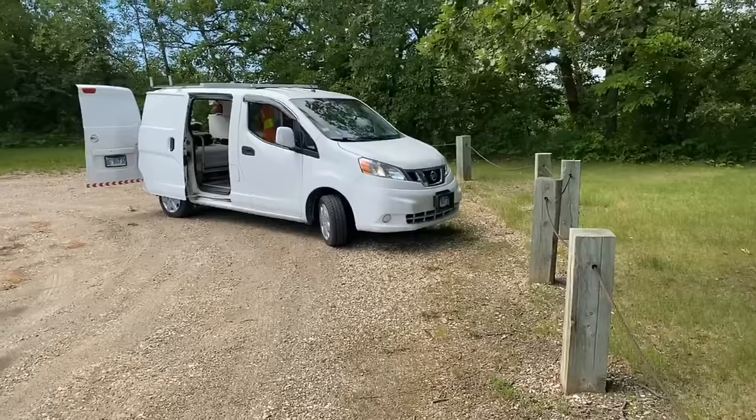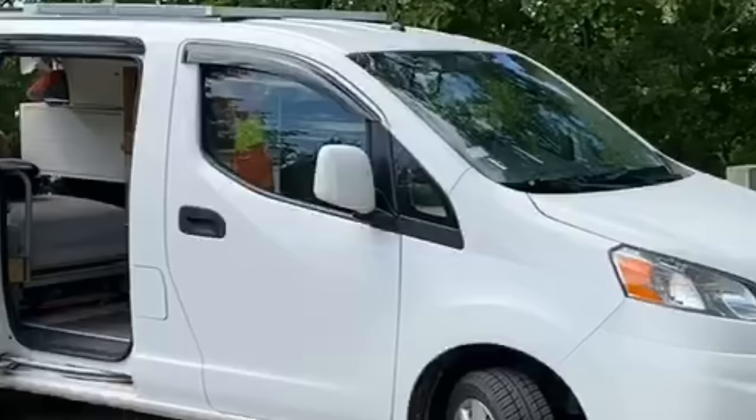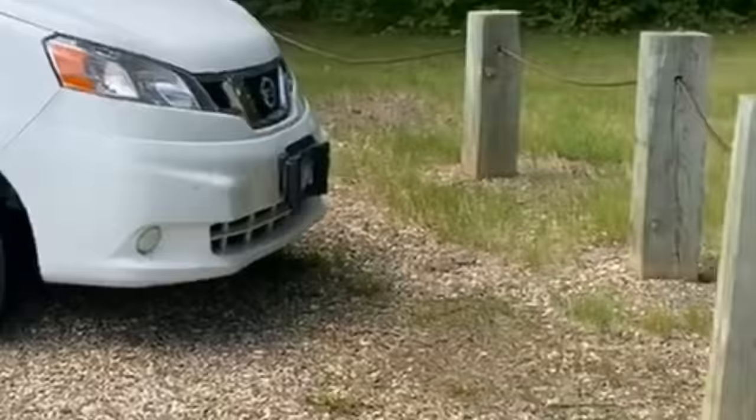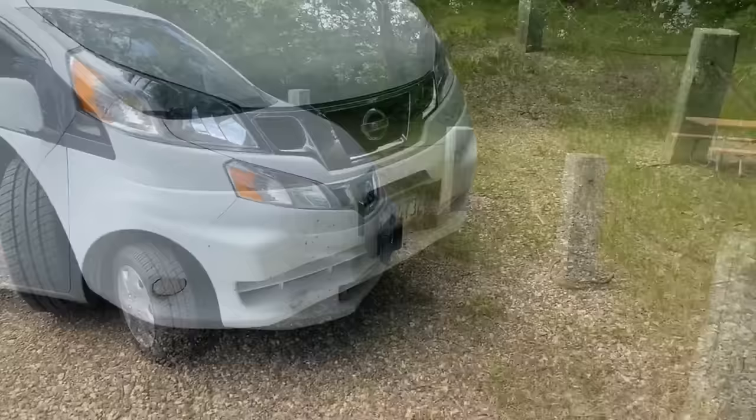This is a 2014 Nissan NV200 SV, the fancy model. They only came in two models in the U.S. — the S and the SV. The only difference is that the SV has cruise control, white mirrors, a white bumper, and heated mirrors. I really do like the cruise control and the heated mirrors.